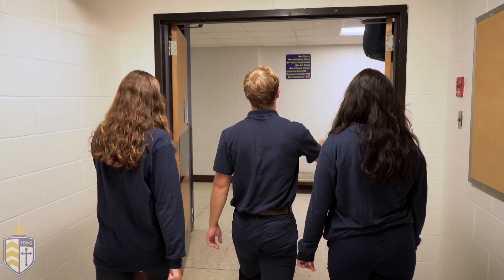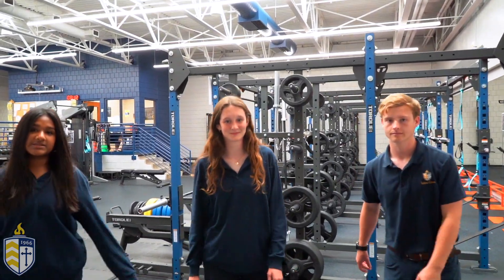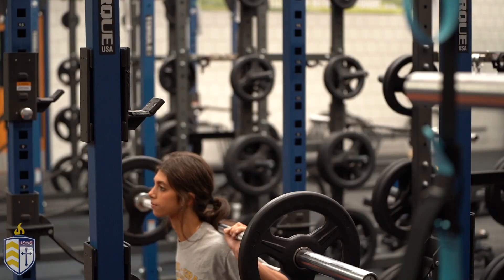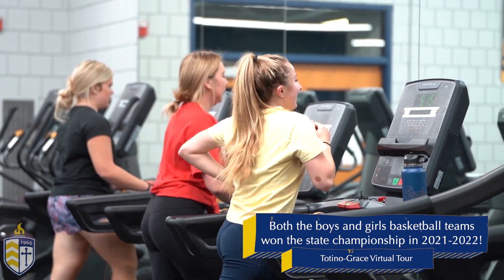While we head to the fitness center, Keeley's got to get back to class. Welcome to our newly renovated fitness center. This is where many of our sports teams come to get ready for their season. They can prepare year-round with specialized workout plans, and it might be a reason why both our boys and girls basketball teams won state.